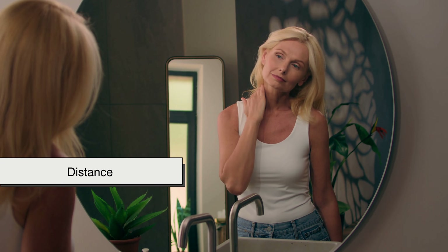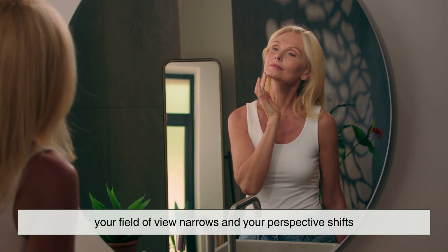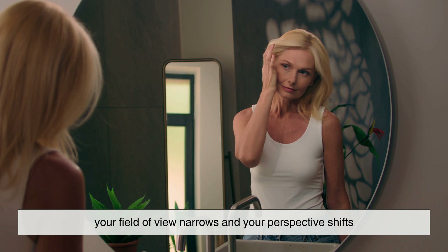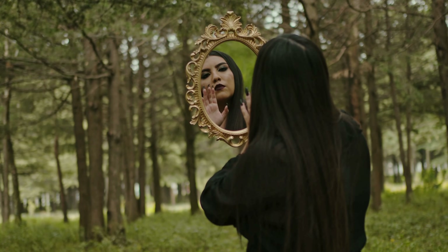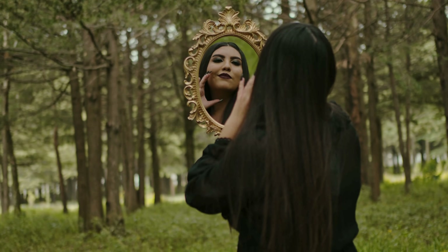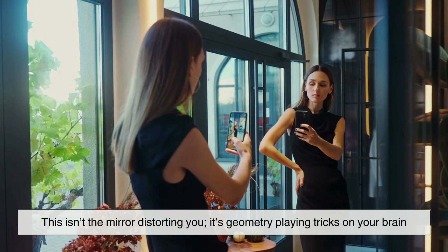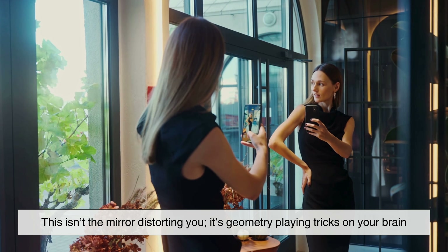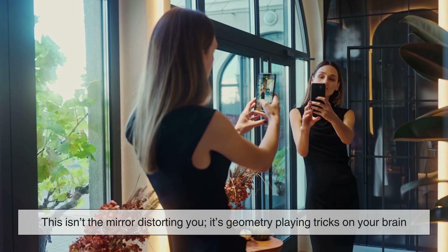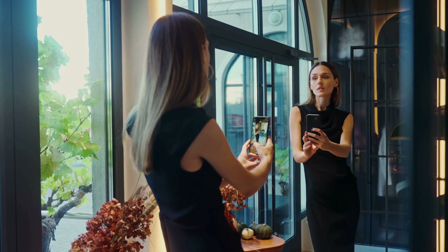Distance from the mirror also changes everything. When you stand very close to a mirror, your field of view narrows and your perspective shifts. Your face might look larger compared to the rest of your body, because it literally occupies more of the reflective surface in front of your eyes. Step back, and suddenly your proportions normalize. This isn't the mirror distorting you — it's geometry playing tricks on your brain. Your eyes judge size by distance, and the mirror just reflects that illusion.